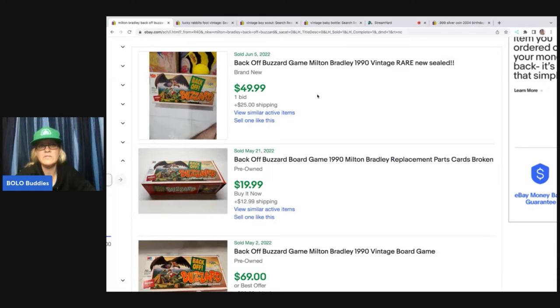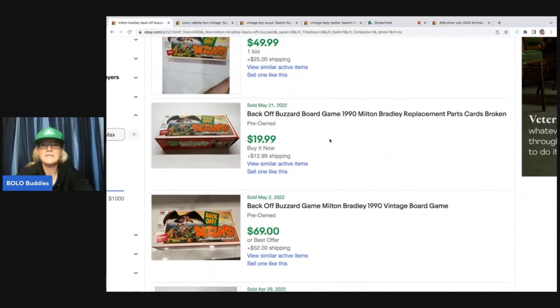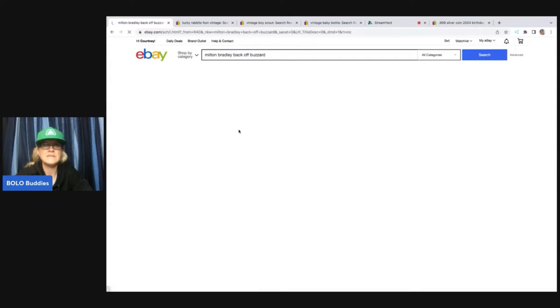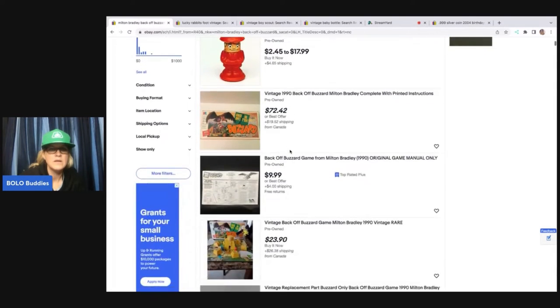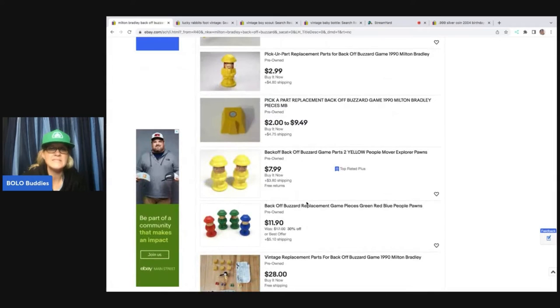I'll pop up the screen shares of how I listed everything. This is a sold — the whole game, new and sealed, sold for $49.99. I would have listed that probably at over $100 with best offer if it was new and sealed. I think they undersold it on an auction. This one — replacement parts — $19.99. Here's one that is pre-owned that sold for $69.99. Missing pieces, $25.99. Nobody's really parting them out and some people just need replacement pieces. Here are the active listings — an incomplete game. This person has everything for $28.82. I personally would have parted it out more than that. That's almost the complete game without the board. Here is my listing: I have the buzzard listed at $15.40 plus shipping, and the four pawn pieces listed for $11.90 plus shipping.